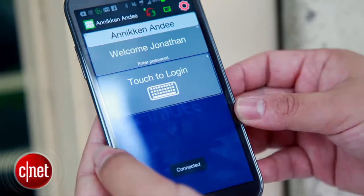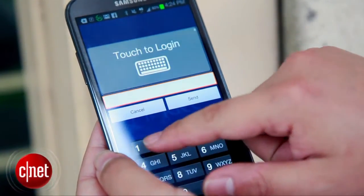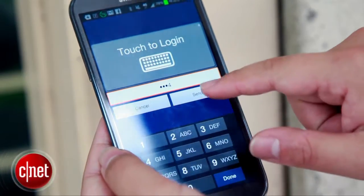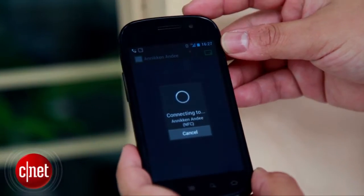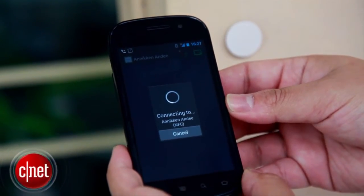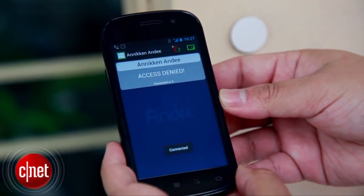In fact, you can even program it to be as complicated as having a security feature whereby you have a password system. Or for added security, you can even filter out only selected Bluetooth MAC addresses, so only authorized phones are allowed to connect to the Anakin ND.